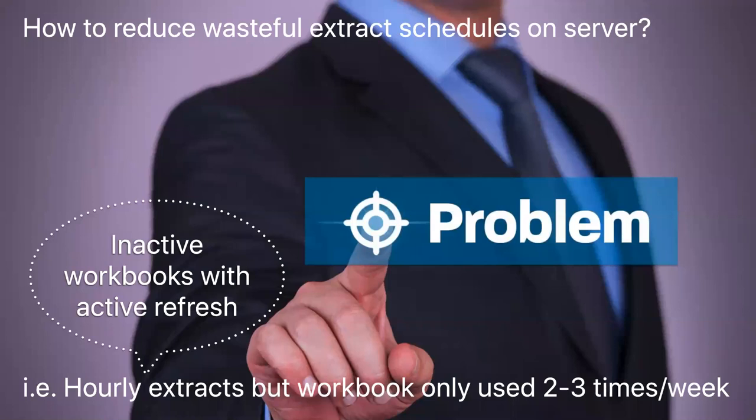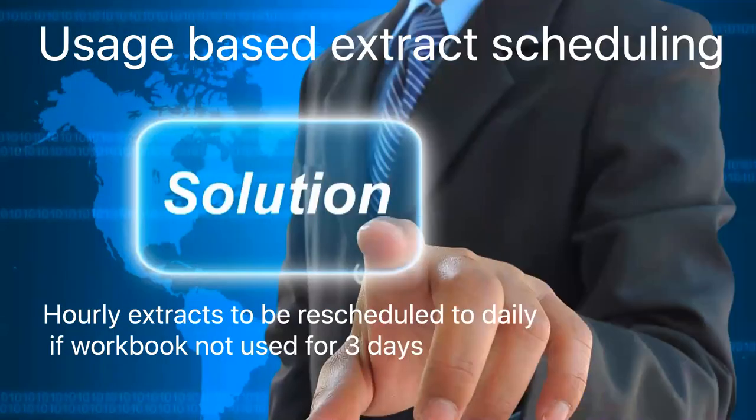So we came up with one simple idea I call usage-based extract scheduling. For example, if an hourly extract is running for a workbook that has never been used for the last three days, that workbook really doesn't need hourly refresh — daily should do. So we reschedule those extract jobs from hourly to daily. Initially we did it manually, and very soon we automated the process.